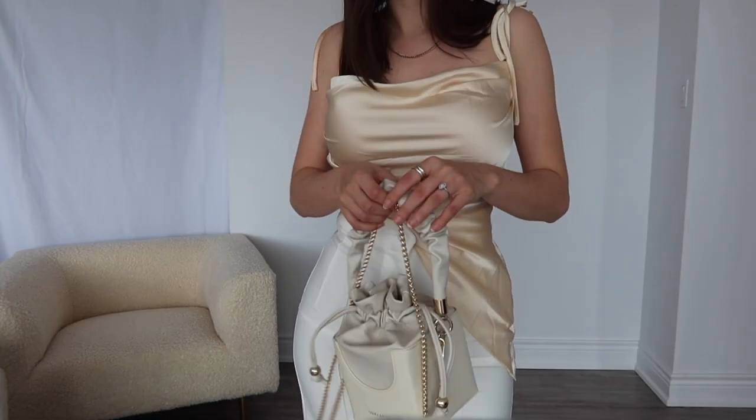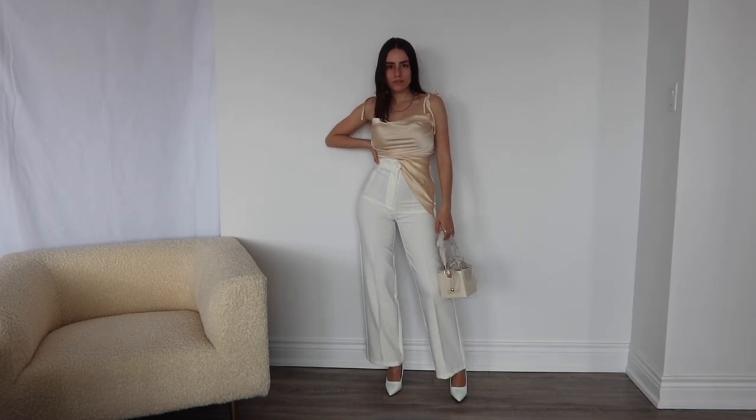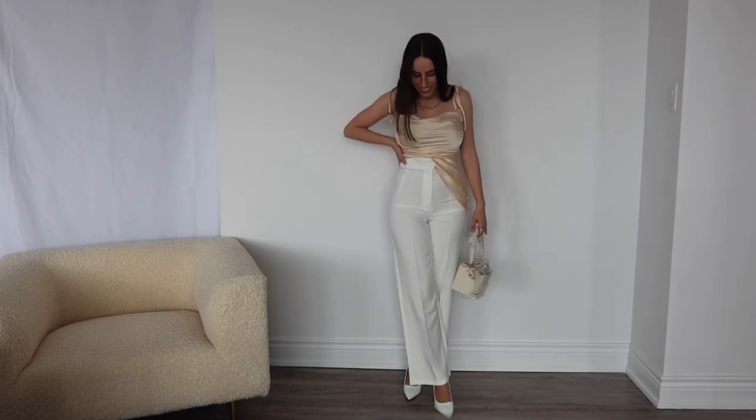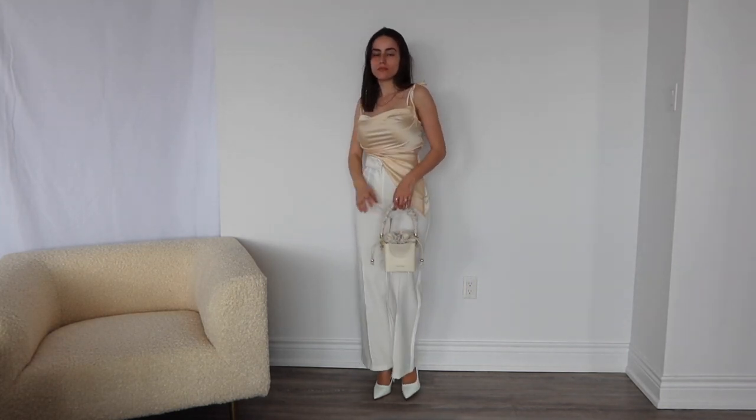I loved the purse because of the shape — it's more of a square, and it's so different. The handle has this ruching detail which kind of reminds me of those little takeout boxes, and it has a gold chain, so I did a gold necklace to kind of match and balance it out.